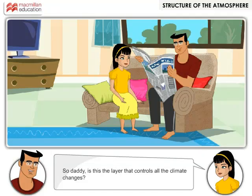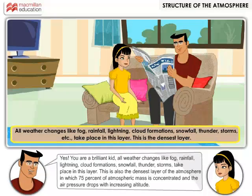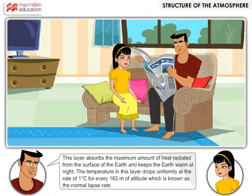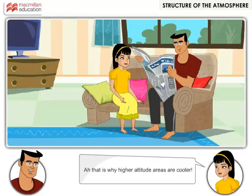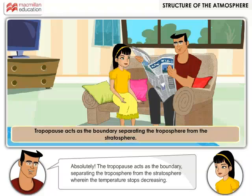So daddy, is this the layer that controls all the climate changes? Yes, you are a brilliant kid! All weather changes like fog, rainfall, lightning, cloud formations, snowfall, thunder, and storms take place in this layer. This is also the densest layer of the atmosphere in which 75% of atmospheric mass is concentrated, and the air pressure drops with increasing altitude. This layer absorbs the maximum amount of heat radiated from the surface of the earth and keeps the earth warm at night. The temperature in this layer drops uniformly at the rate of 1 degree centigrade for every 165 meters of altitude, which is known as the normal lapse rate. That is why higher altitude areas are cooler.